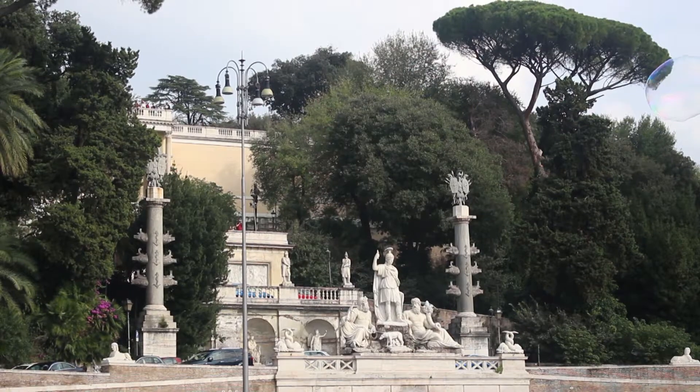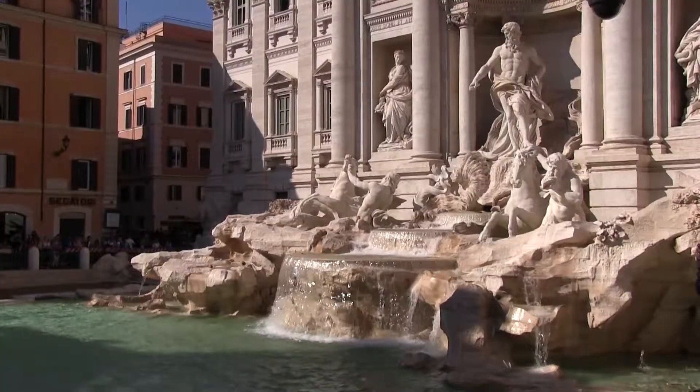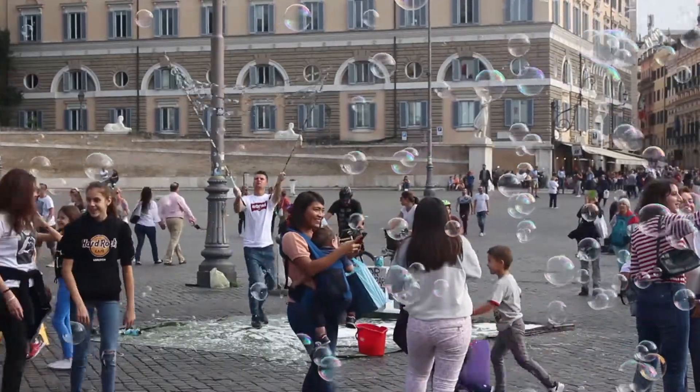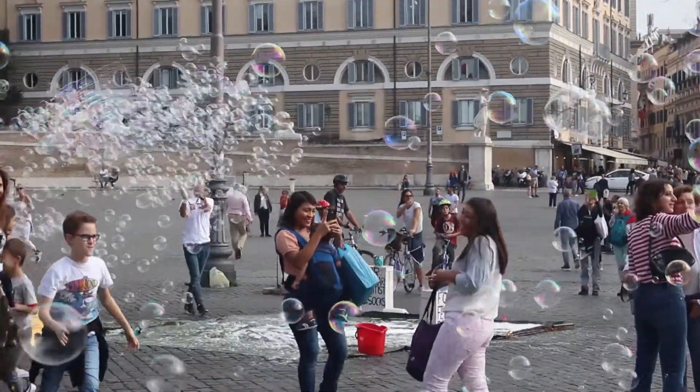Just a short walk from Villa Borghese Park and famous monuments such as the Trevi Fountain and Piazza Navona, Temple Rome students can take advantage of the historical and contemporary resources Rome has to offer.